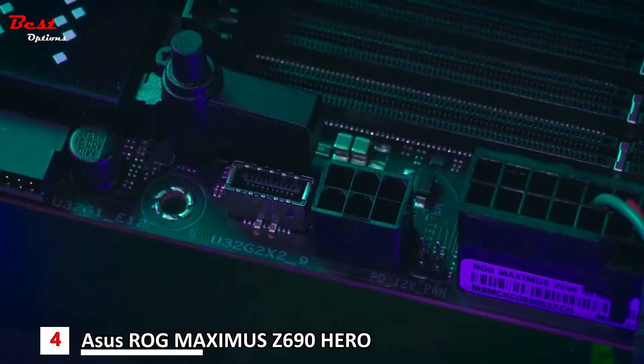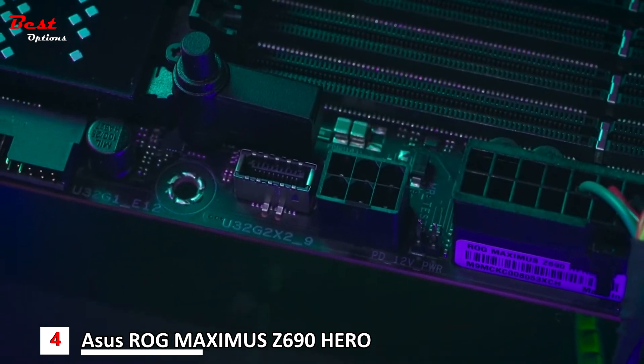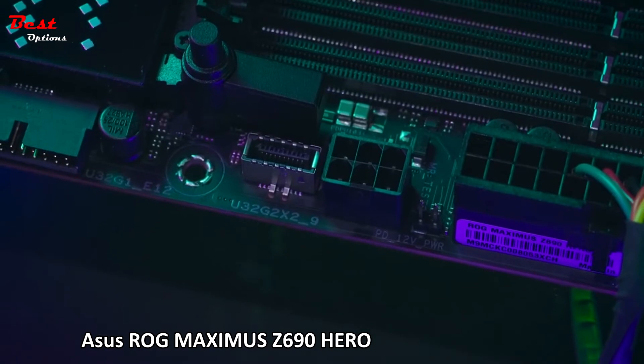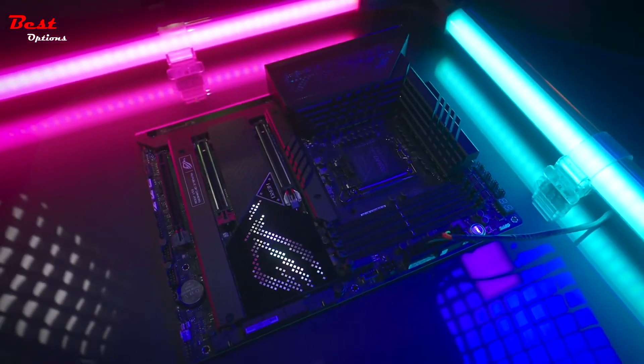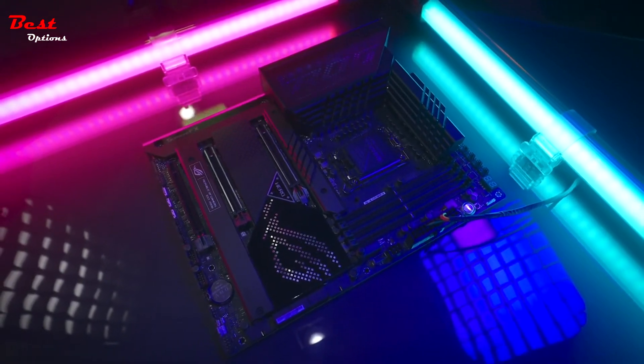A front panel USB Type-C header supports the Quick Charge 4 Plus standard, which allows up to 60W fast charging to be enabled. This is the Republic of Gamers Maximus Z690 Hero.